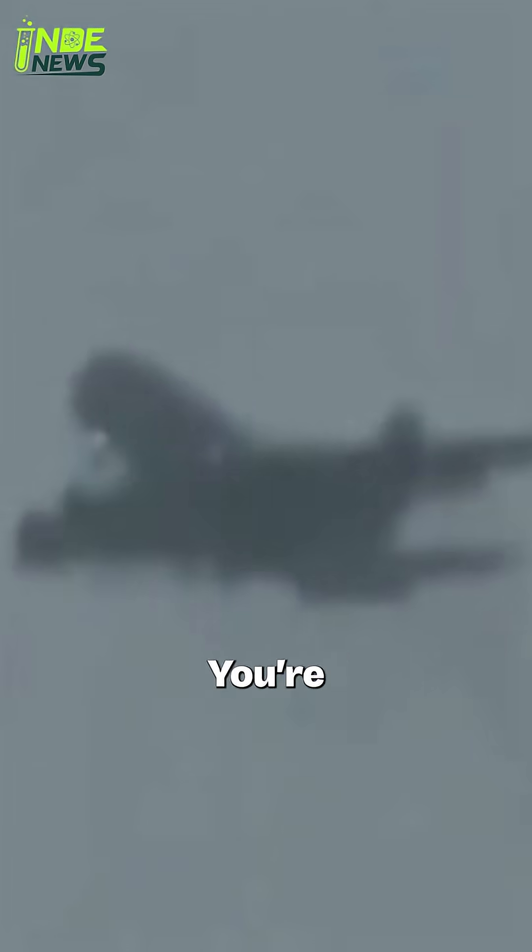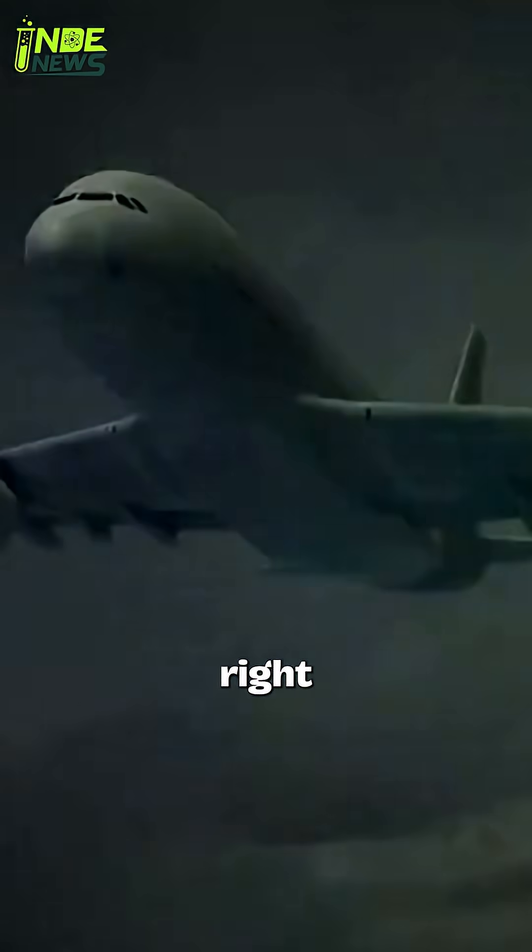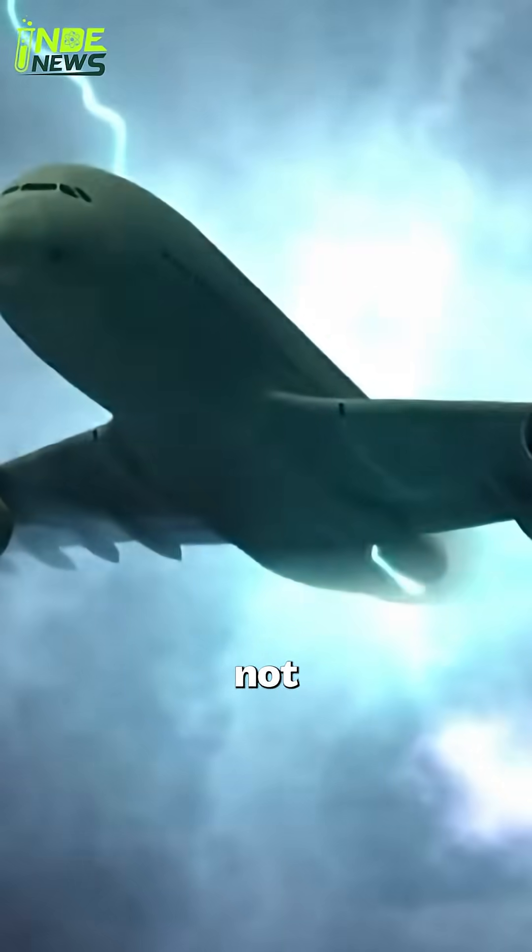It's a terrifying thought. You're 30,000 feet in the air and bam, a bolt of lightning hits the plane. Surely that's catastrophic, right? Actually, it's not. In fact, it's surprisingly common.